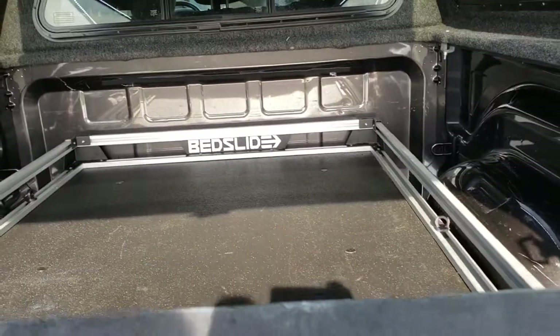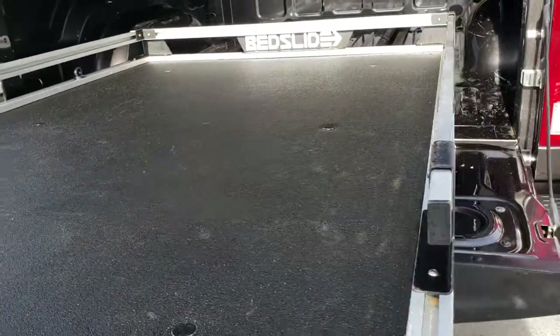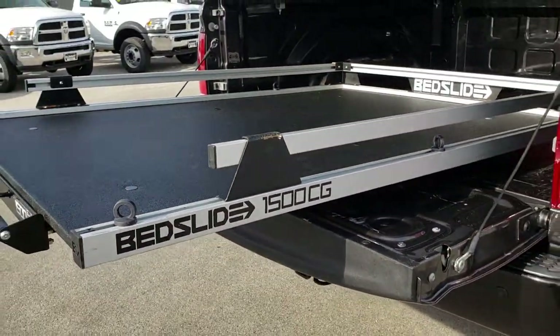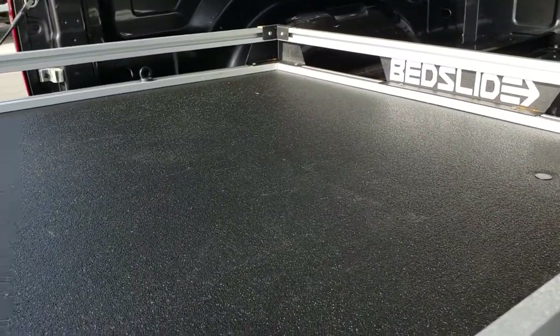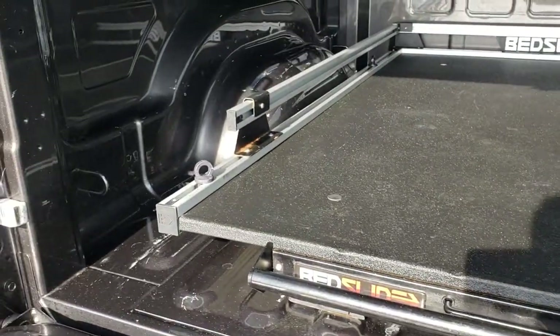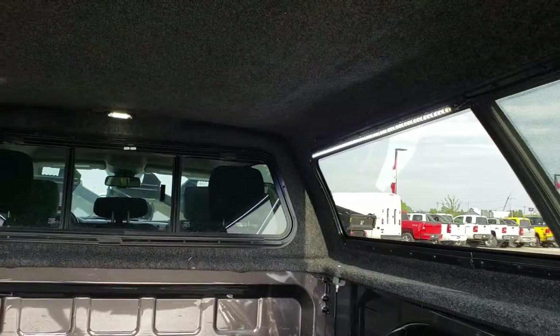Inside the bed we have a bed slide. This will slide all the way out and lock into place, which is great for longer boards or cargo you need to access. It has a bed liner material on it so it's anti-skid, and it slides right back in and locks into place. The bed is in really nice condition, and there are little LED lights at the top as well.